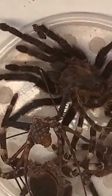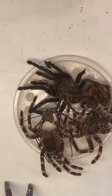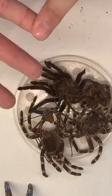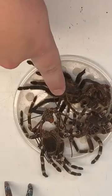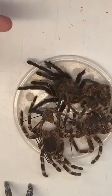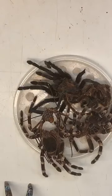Talking about arthropods in general, there are many different kinds. We're going to focus on three main groups today: myriapods, which is a fancy way of talking about things that have lots of legs - we're going to talk mostly about millipedes in that group. Then we're going to talk about arachnids, and then we'll talk about insects, which is really what the Butterfly House is mostly known for.